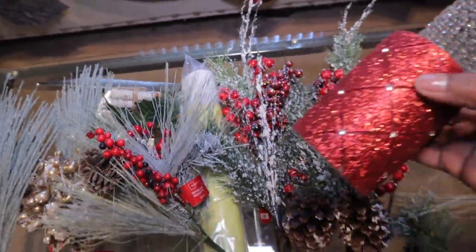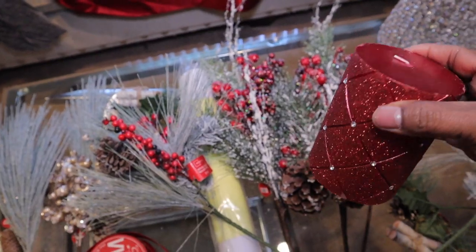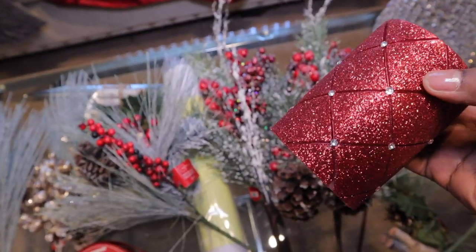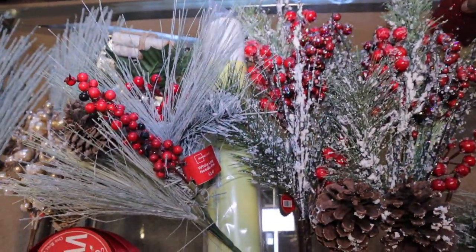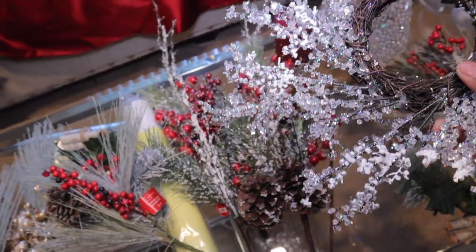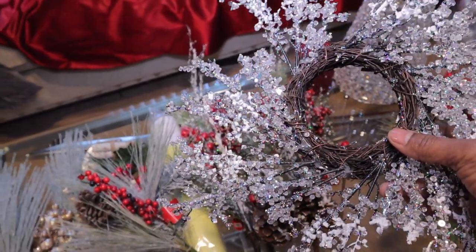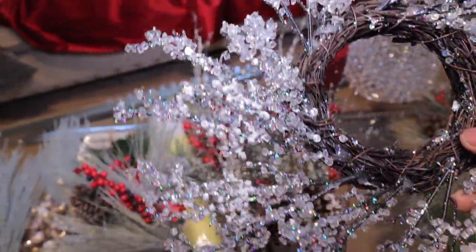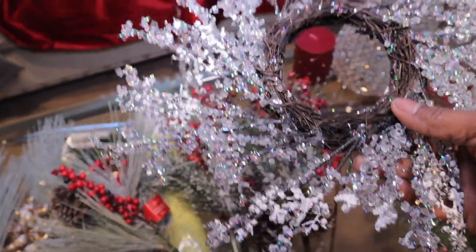I found some candles — I got three of these, gorgeous gorgeous gorgeous. I'll probably put them on the console table. And I got this piece also from Hobby Lobby — I think these were $3.99. One is going to go on the bar cart and one is going to go by the door. These are beautiful.